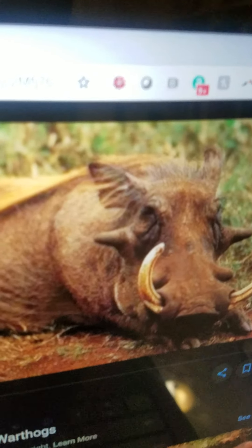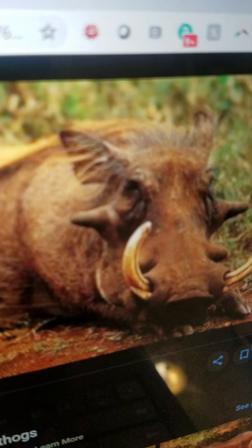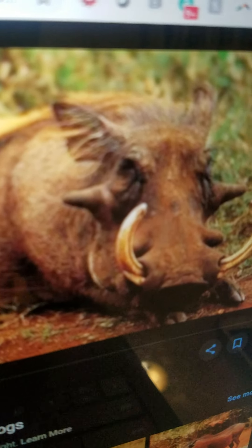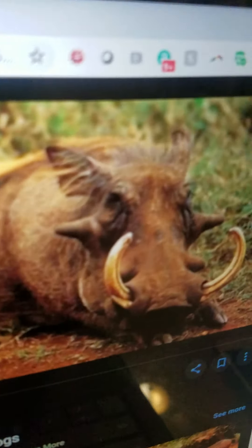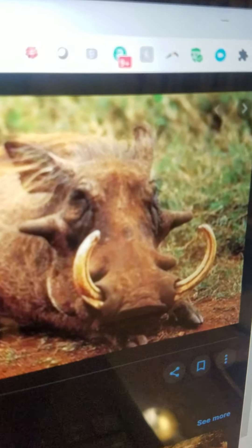Warthog. They are a type of animal that lives in Africa. They cool off in the mud and they like to eat plants. And they can run very fast.